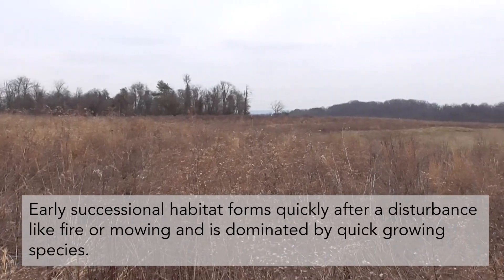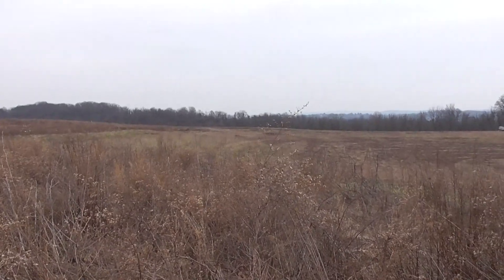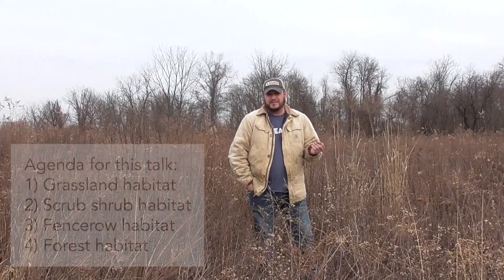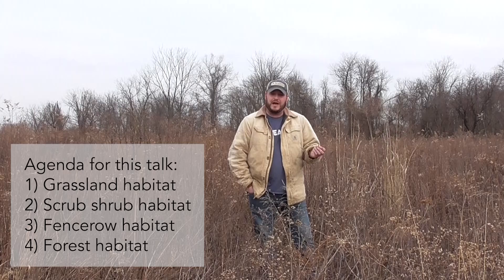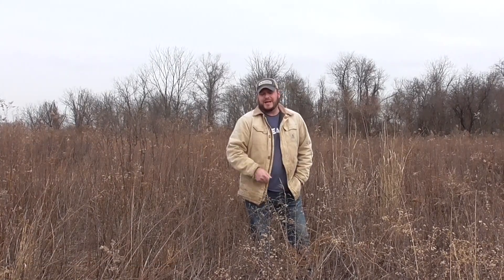Today we're going to talk about grassland habitats and the wildlife that inhabit them. We're also going to talk about what we call scrub shrub habitats, fence row habitats, and of course forests. So come join us as we chat about winter wildlife habitat.